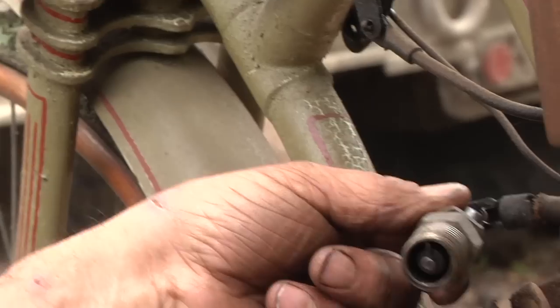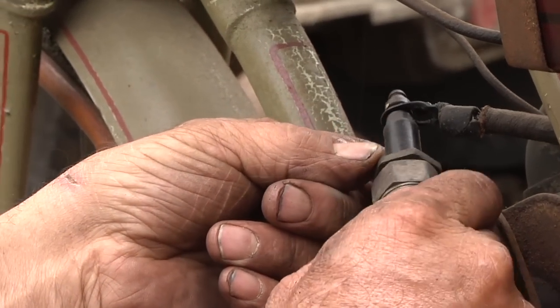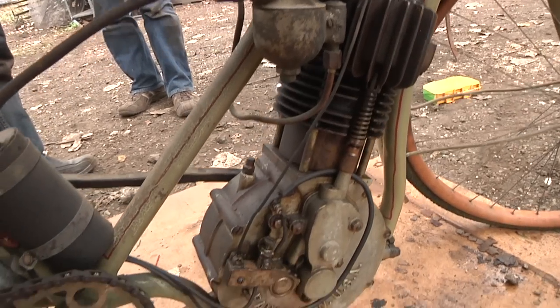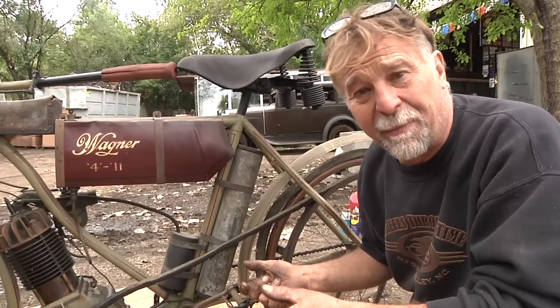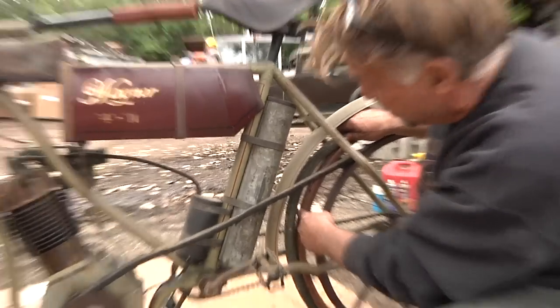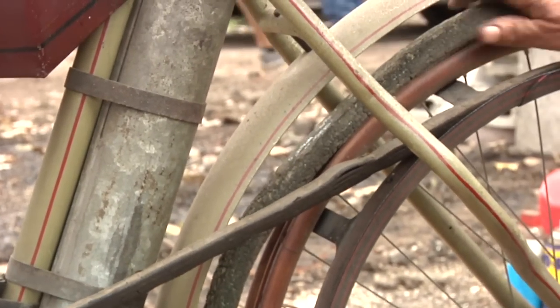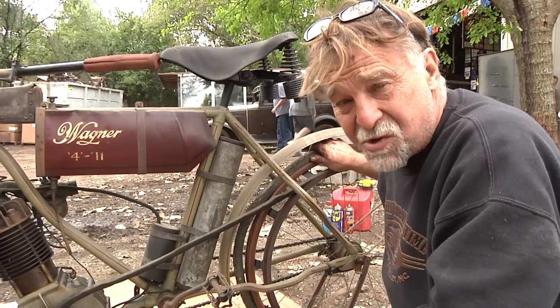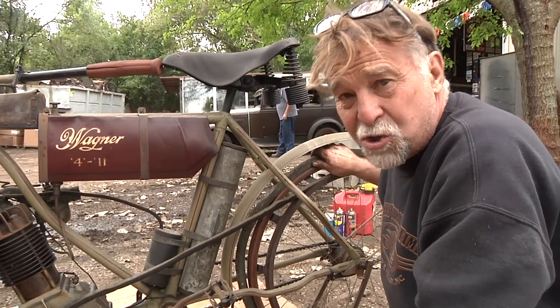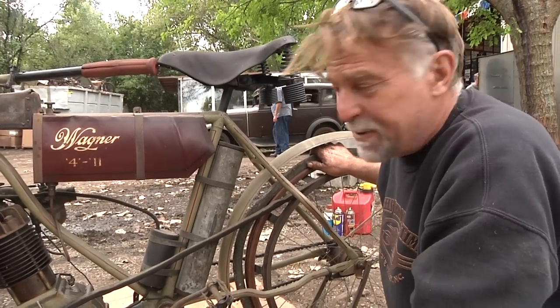Looking at the spark plug, you can see that's the original spark plug. Unbelievable. Original carburetor, original everything. Unfortunately, we're going to be unable to start the bike. If you'll notice, the tire right here is separated from the wooden rim. When this wheel spins to start the engine, this tire is going to give us some trouble. So rather than having the joy of hearing this thing run for the first time in God knows how many years, we're not going to be able to start it.